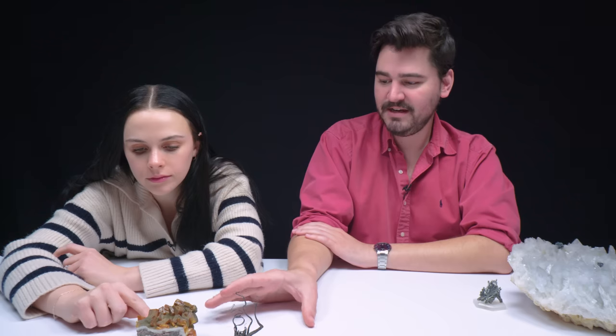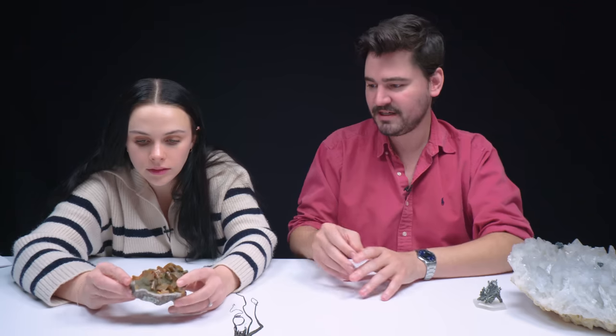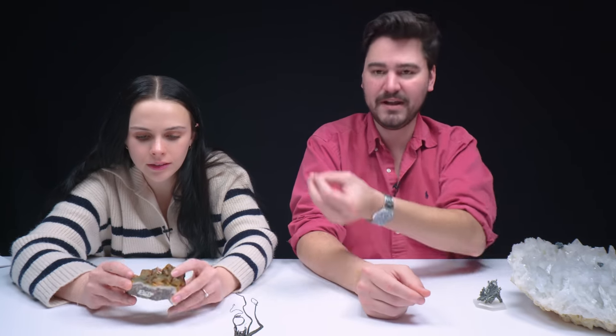If wulfenite were to be faceted, it's really highly dispersive — when you look at a diamond and get all the spectral colors like greens and reds, wulfenite is also highly dispersive. It's just very difficult to bring that out. Want to take a closer look? Let's bring everything out — this is a tough choice, I liked a lot of these.